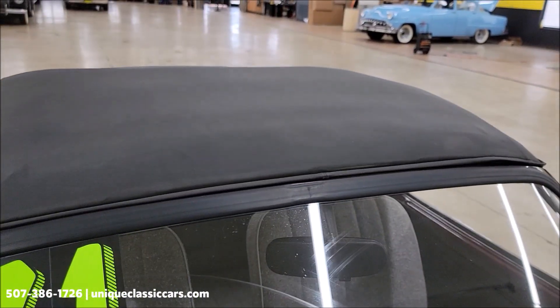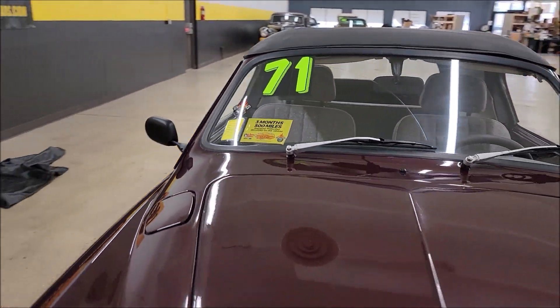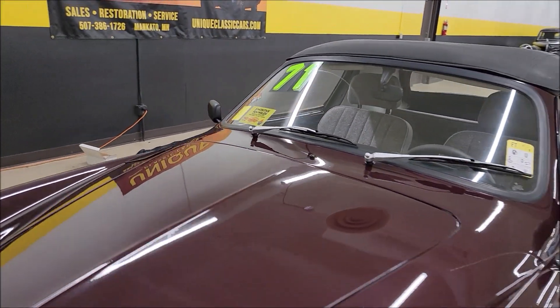Back around the front, above the windshield — it's an interesting car. This is a 1971 Volkswagen Karmann Ghia.